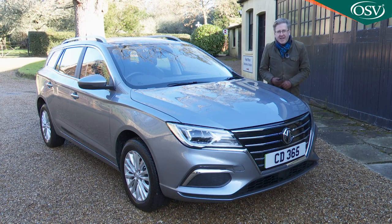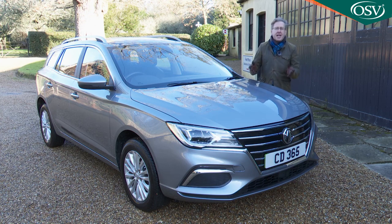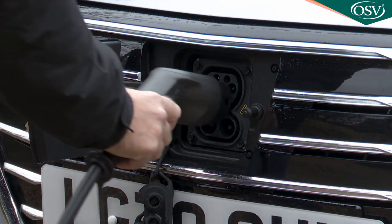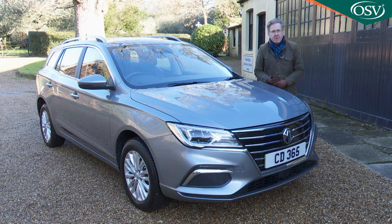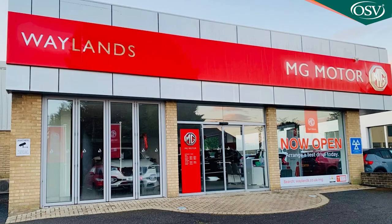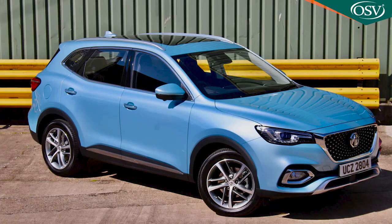There are two MG5 EV long-range trim levels: base Excite and Exclusive. At the time of this test in early 2022, the asking prices, after deduction of the government's £1,500 plug-in car grant, started at around £28,000 for the Excite variant, or around £30,500 for this top Exclusive version. On the other side of your MG dealer's showroom, the same sort of money would get you the slightly smaller MG ZS EV — a full electric crossover — or, if you wanted the combination of EV and engine, a slightly larger SUV: the MG HS plug-in hybrid.